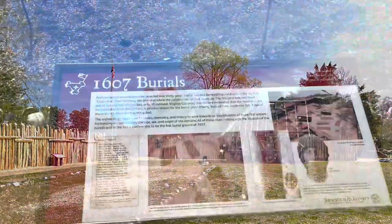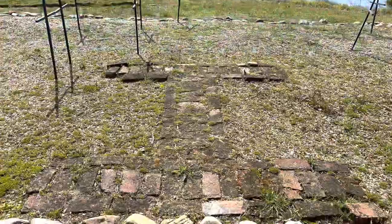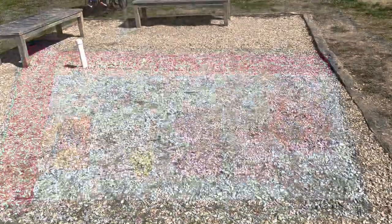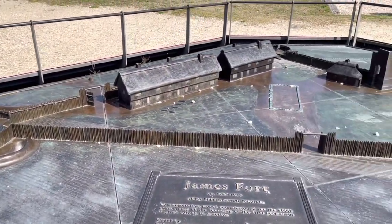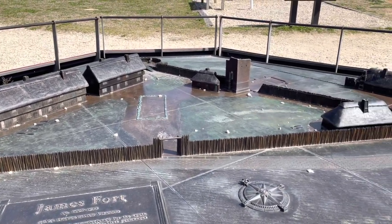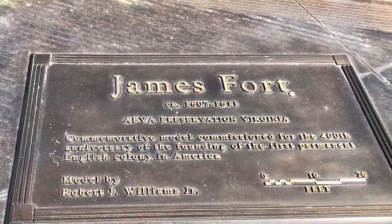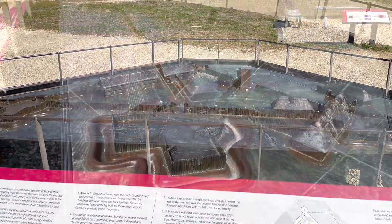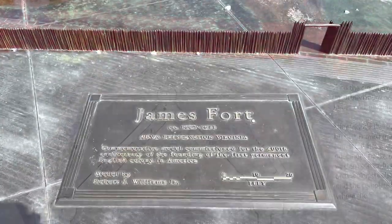Through their archaeological work they have discovered burial grounds from 1607 — it is so amazing to see. There is a commemorative model that was built to show what the fort looked like, based on archaeological work and historical records. If you ever get the opportunity to visit Jamestown in person, you will not be disappointed.